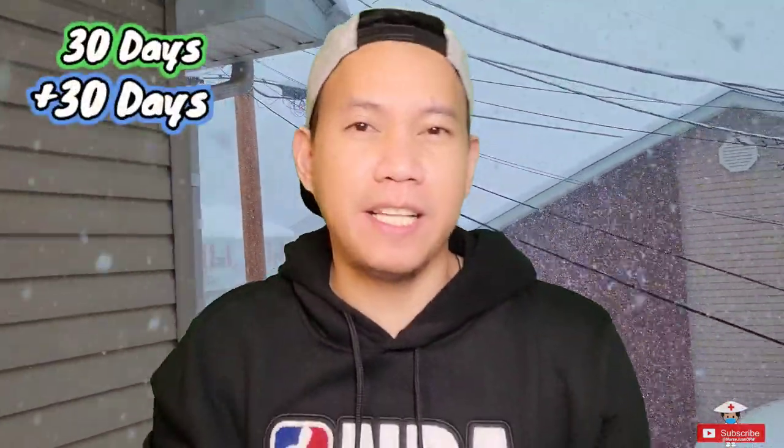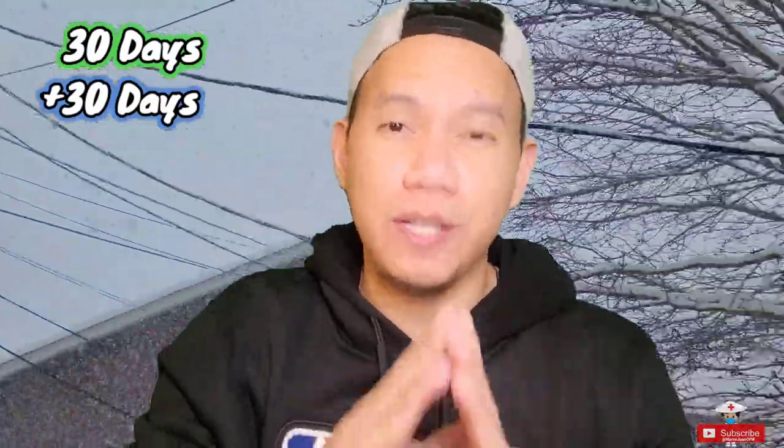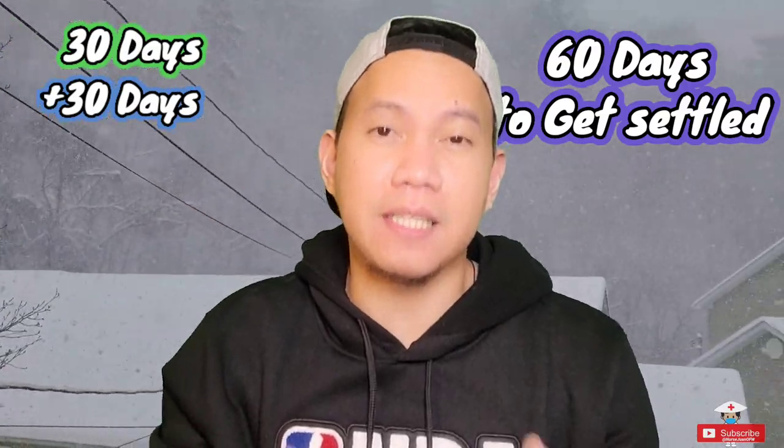Good day everyone! In this video I will share my next 30 days here in the United States as a new immigrant. It took me a total of 60 days to finally get settled here in the US. I will share my experience, tips, things that you should do and things I should have done even before coming here to the US.